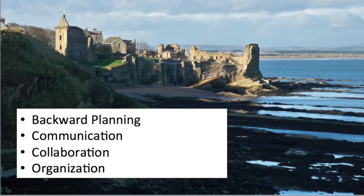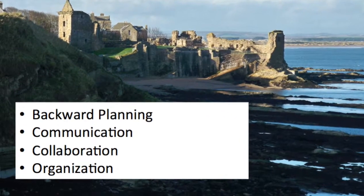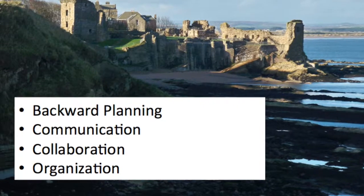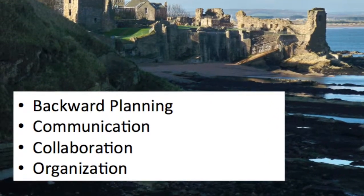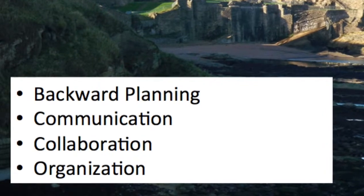As I look back over my journey, I realize that I've learned some very important lessons. The top four are the importance of backward planning, the essence of clear communication, the profound idea that collaboration strengthens learning, and the fact that organization is the key to success.